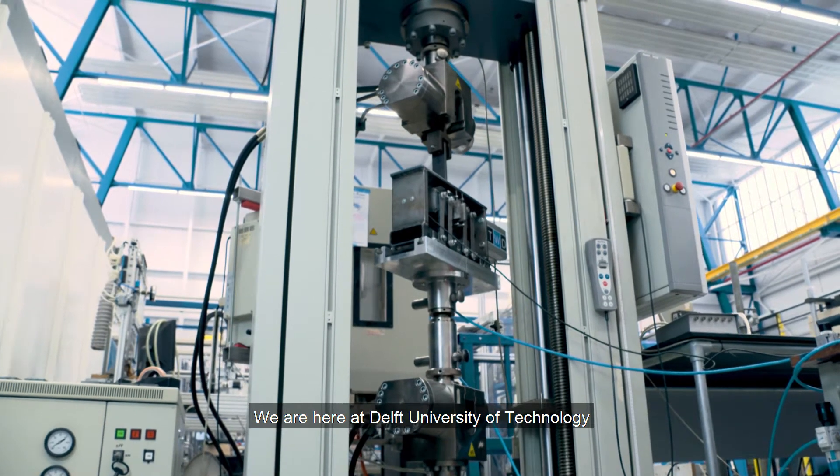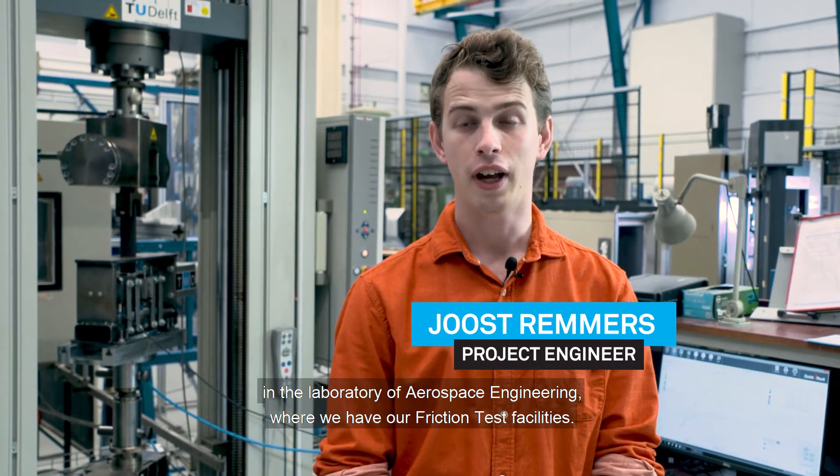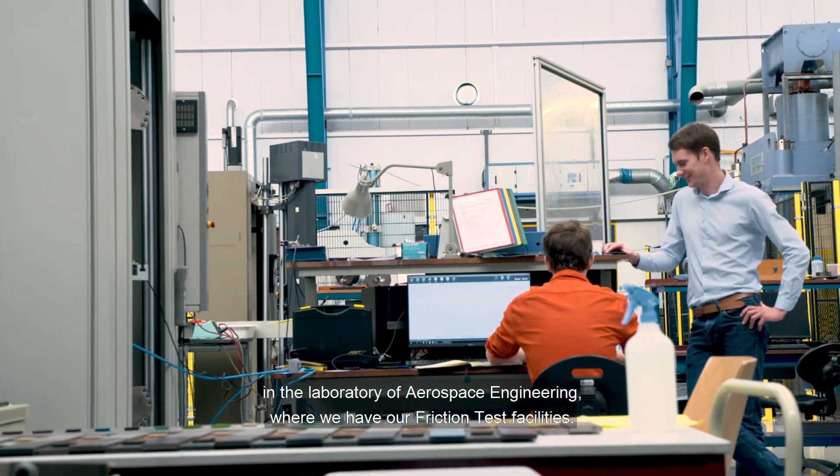We are here at Delft University of Technology in the laboratory of aerospace engineering, where we have our friction test facilities.